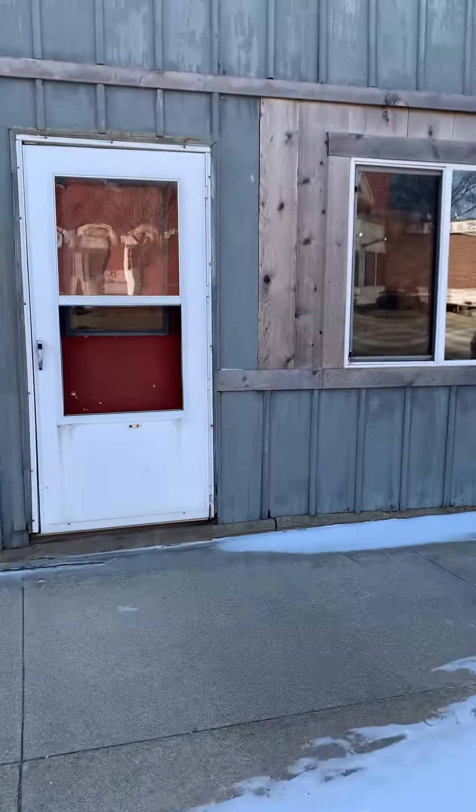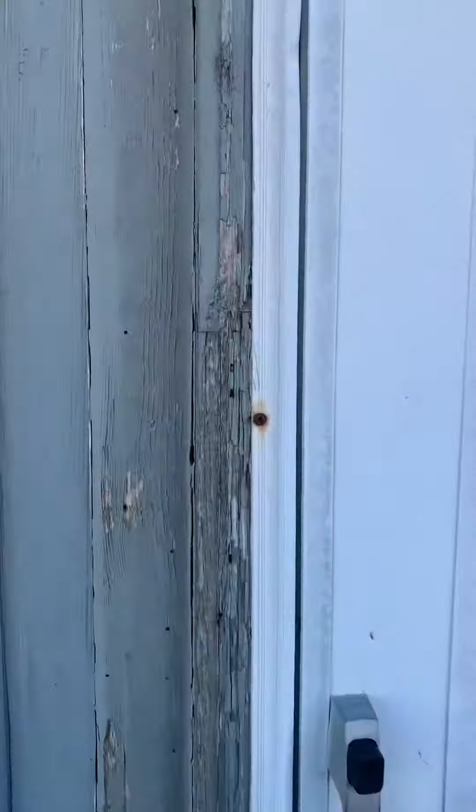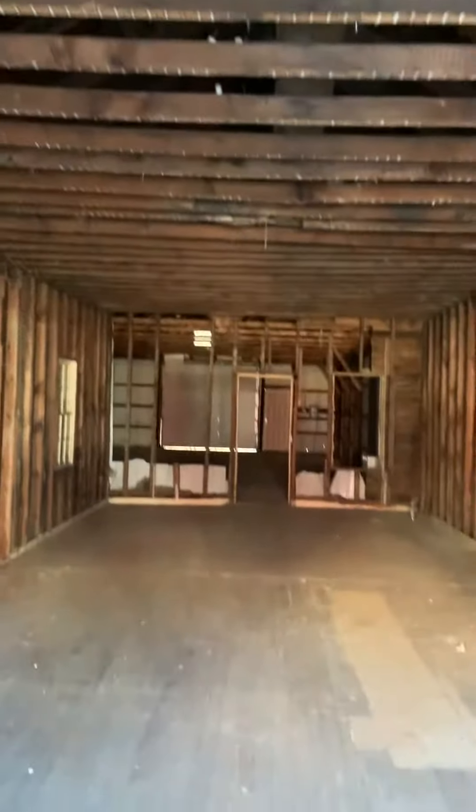All right, here we are, day one. I'm going to check out what the store looks like to start. Here it is. It is a mess right now, but ever since I saw it, I just saw the potential.